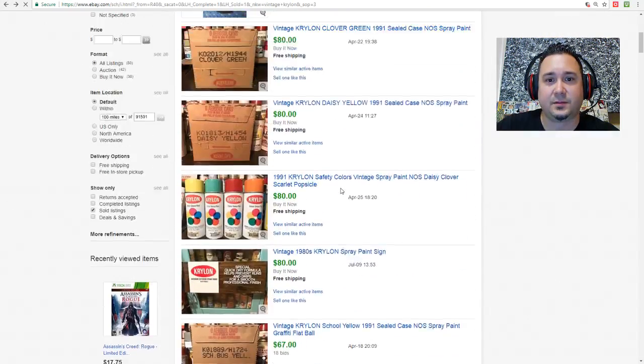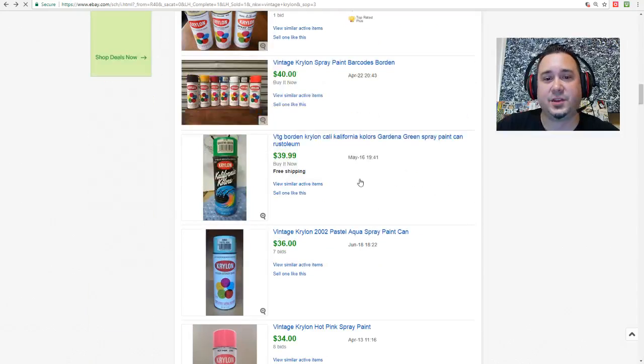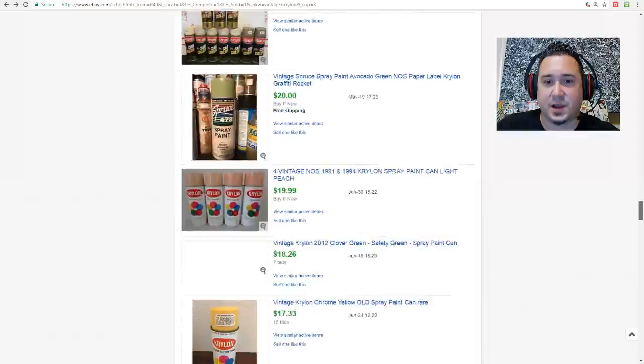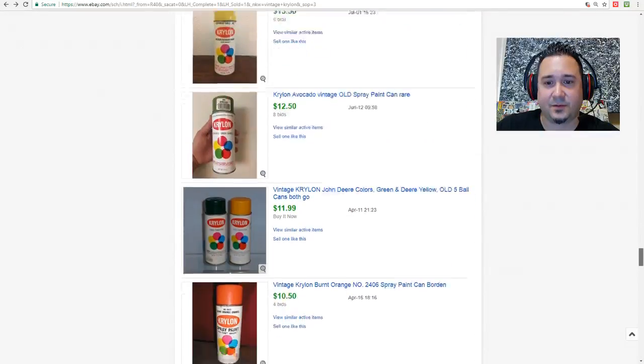A lot of the stuff you guys are going to come across are going to be in the newer cans.